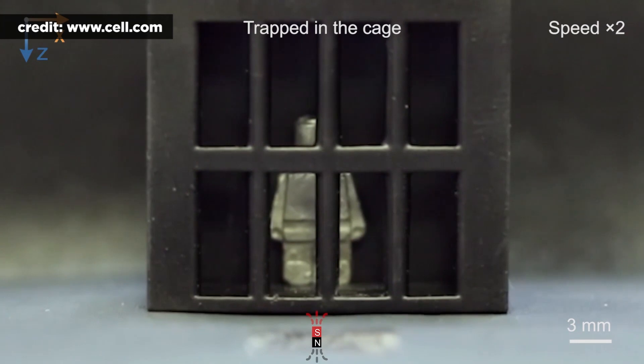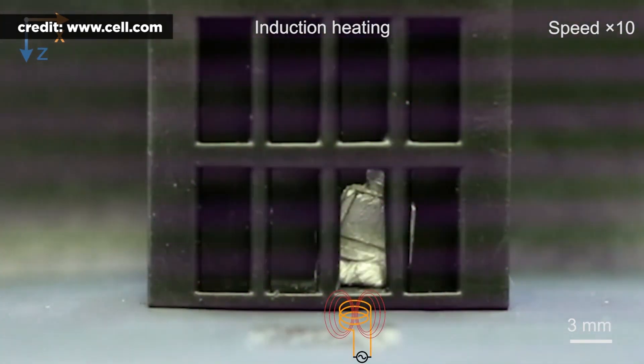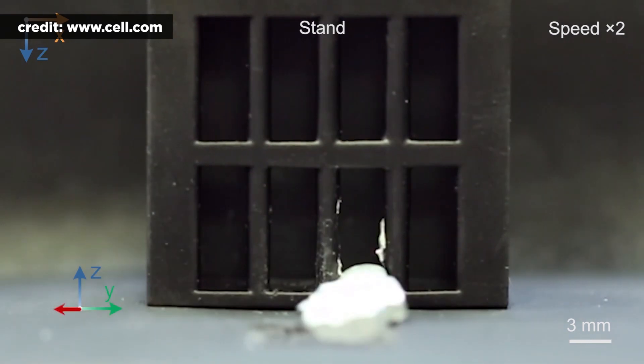A video from the study shows a small, human-like figure that resembles a Lego slowly escaping a cage by turning into liquid. It is then pulled through the bars by an external magnetic field. Once out of the cell, the figure restores its original state by flowing into a mold.